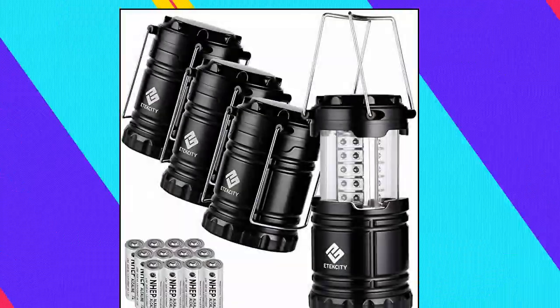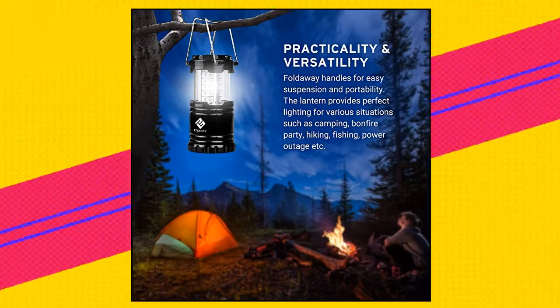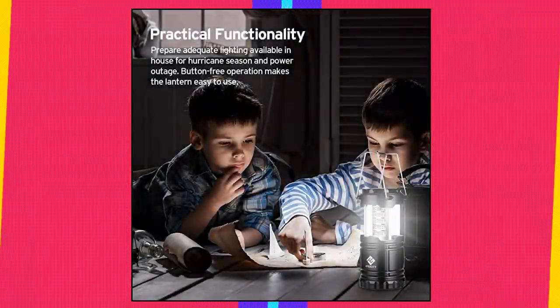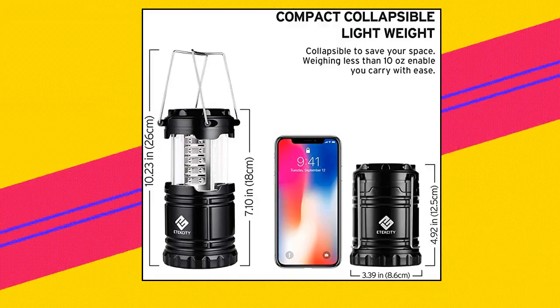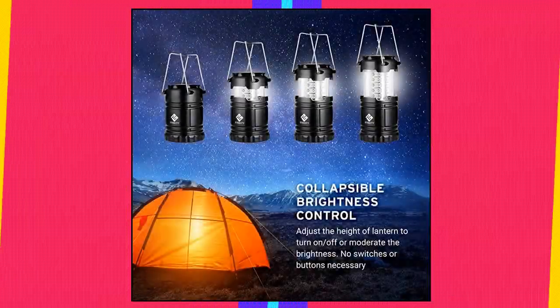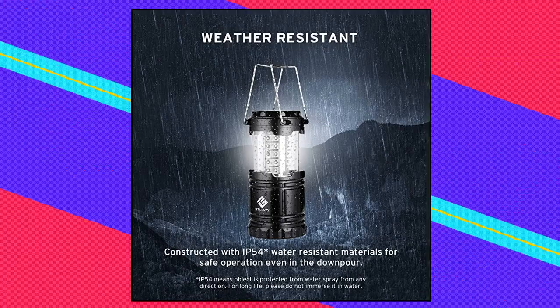E-Tech City Camping Lantern. The extremely lightweight build, less than 10 ounces, allows you to take your lantern with ease. When not in use, collapse the lantern as small as your phone — fits your backpack or emergency kit perfectly. Equipped with 30 individual low-consumption LED bulbs, carrying 360 degrees of luminous light and saving energy. It lights up the entire room or tent easily, but is not blinding when looked at directly.